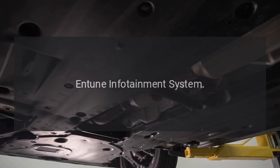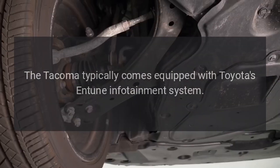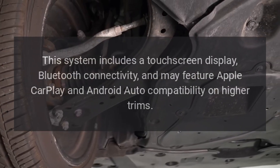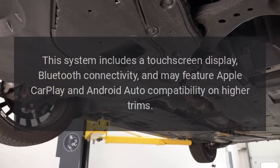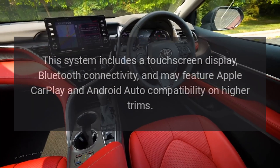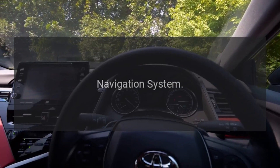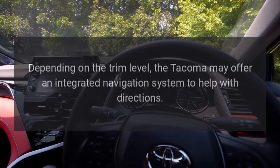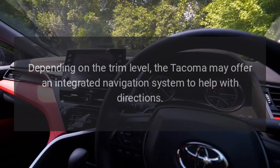Entune infotainment system: the Tacoma typically comes equipped with Toyota's Entune infotainment system. This system includes a touchscreen display, Bluetooth connectivity, and may feature Apple CarPlay and Android Auto compatibility on higher trims. Navigation system: depending on the trim level, the Tacoma may offer an integrated navigation system to help with directions.